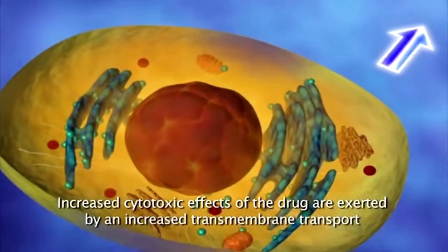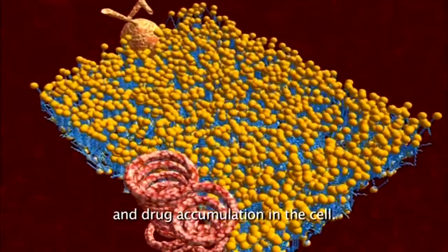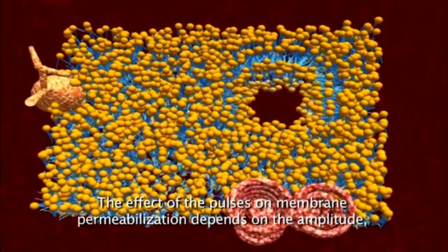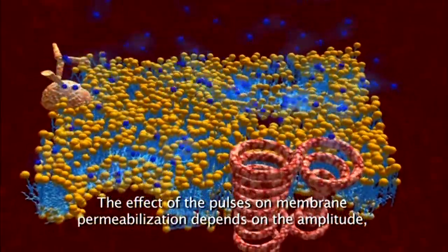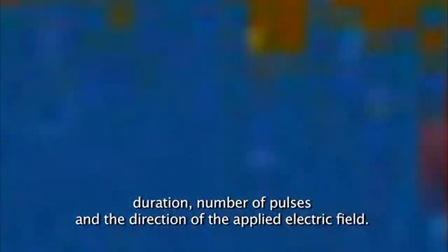Increased cytotoxic effects of the drug are exerted by increased transmembrane transport and drug accumulation in the cell. The effect of the pulses on membrane permeabilisation depends on the amplitude, direction, and number of pulses, as well as the direction of the applied electric field.